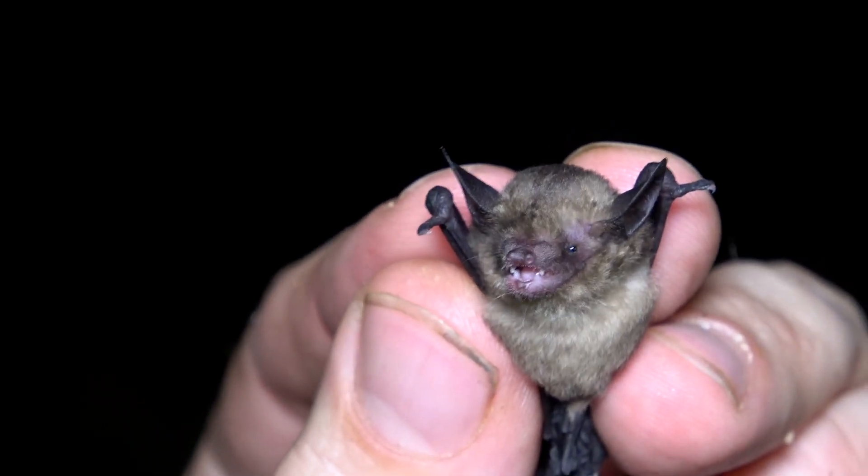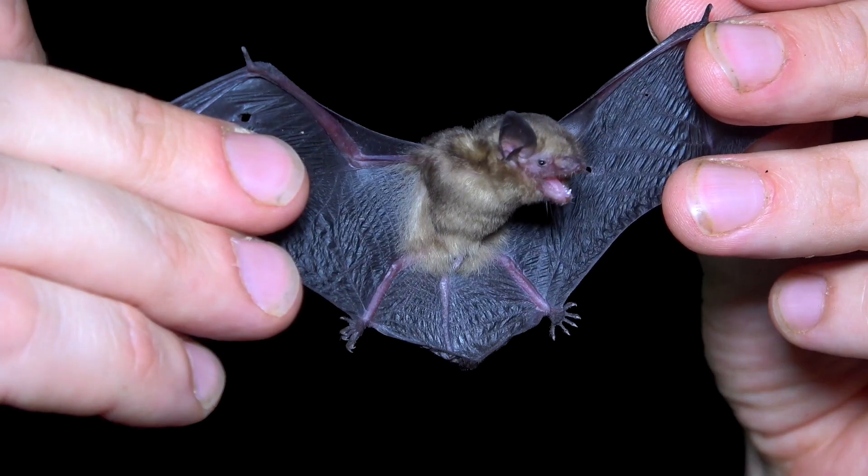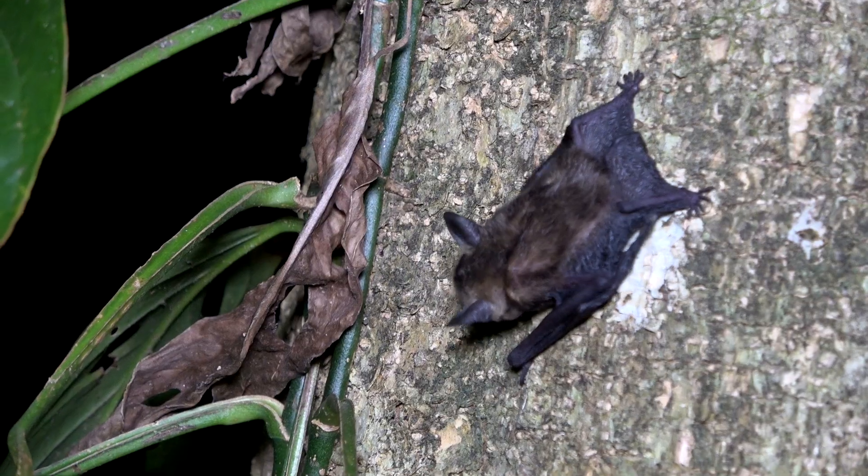Look closely at its ears to see special glands on the outer surface. These glands are bigger on males in the breeding season, but their exact function is unknown.